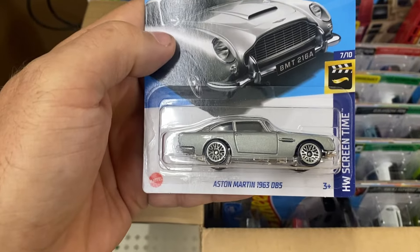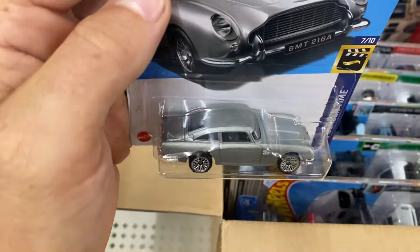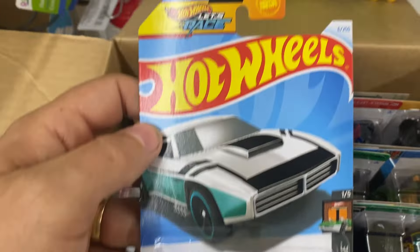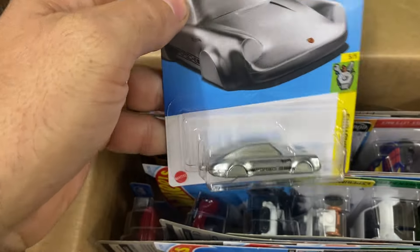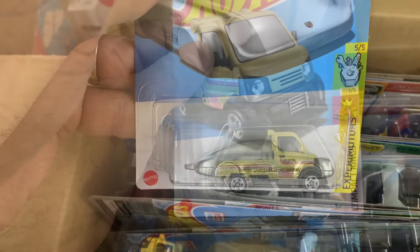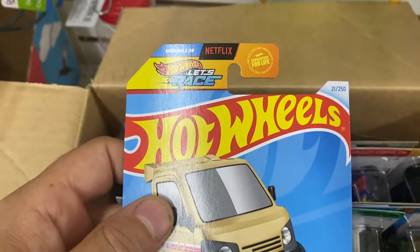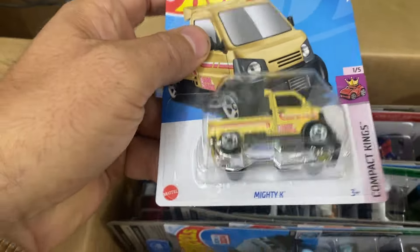I do like the 1963 Aston Martin DB5 — check out that diecast, that's pretty wicked. Here's the second color in the Custom Auto, number 6 of 250. Here's a sweet Porsche 911 Carrera keychain diecast — I believe that's zamak, pretty cool. And here's the second color in the Mighty K for 2024 out of F-case, number 21 of 250 — that nice mustard yellow.